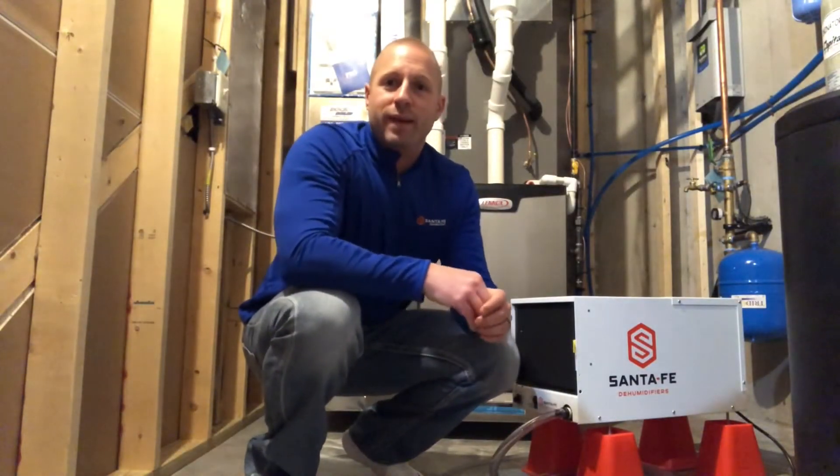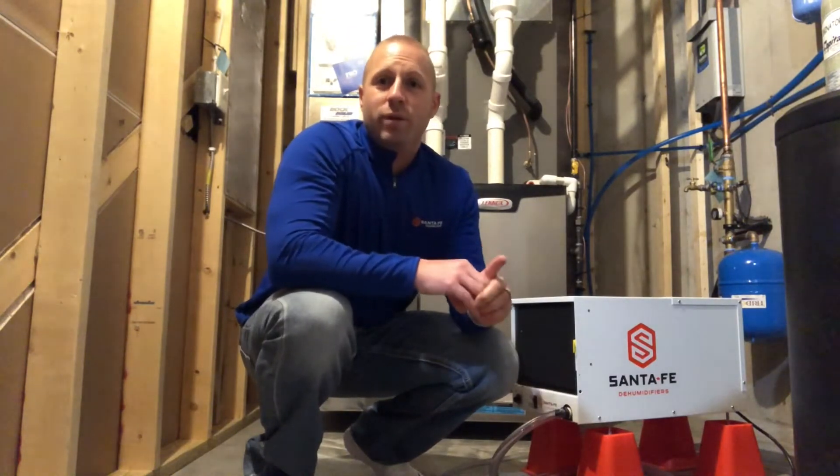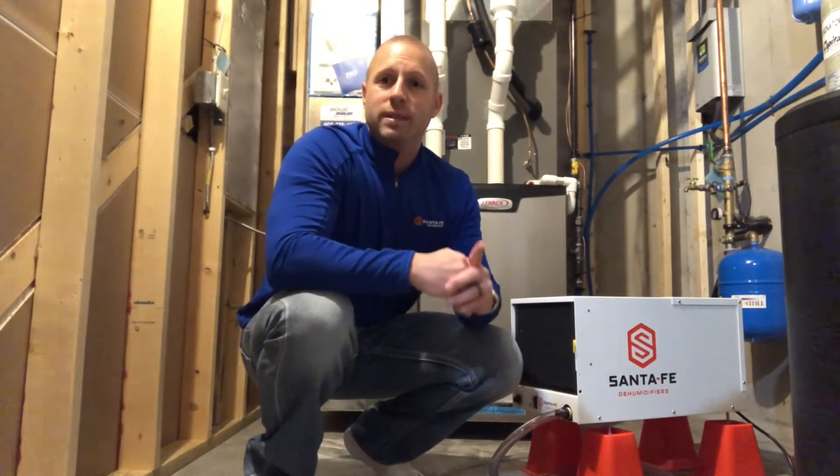What is up? Justin with Santa Fe, and today I want to talk about condensation on your windows in the winter months and what does that mean? Do I need a dehumidifier? Do I not need a dehumidifier? The question comes up a lot this time of year. When people see moisture on their windows, they think they need a dehumidifier, but that's not always the case.